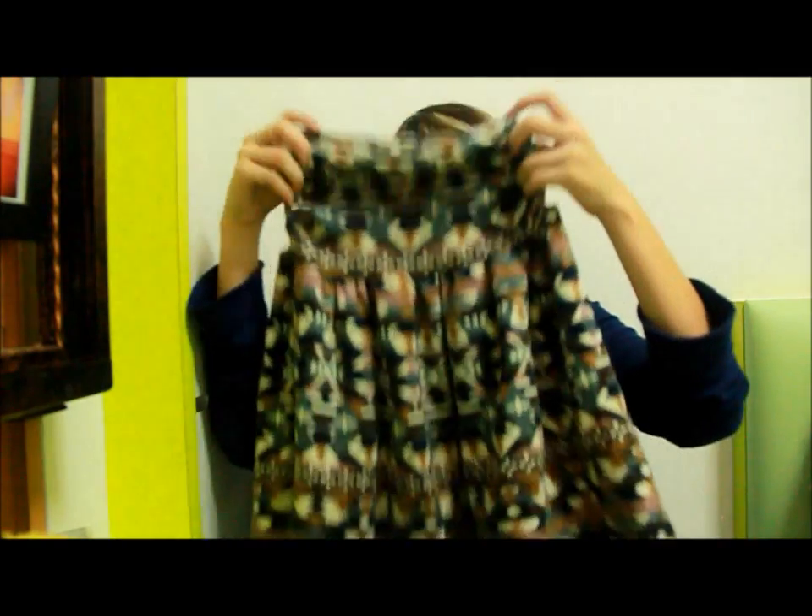I also got this tribal print skirt — it's really cute. I'm going to pair it maybe with a tank top and a skinny belt. That is all for today's video.